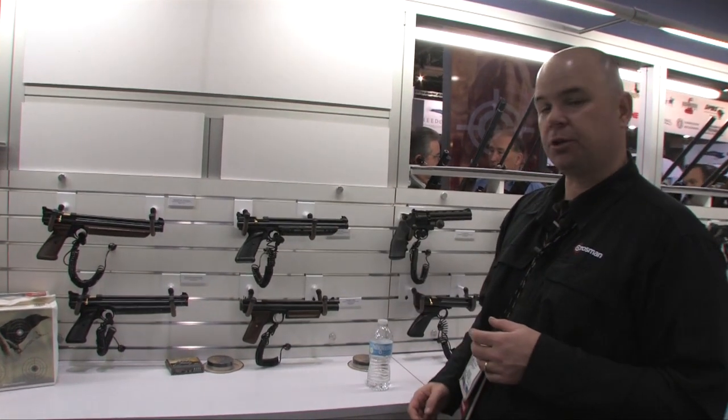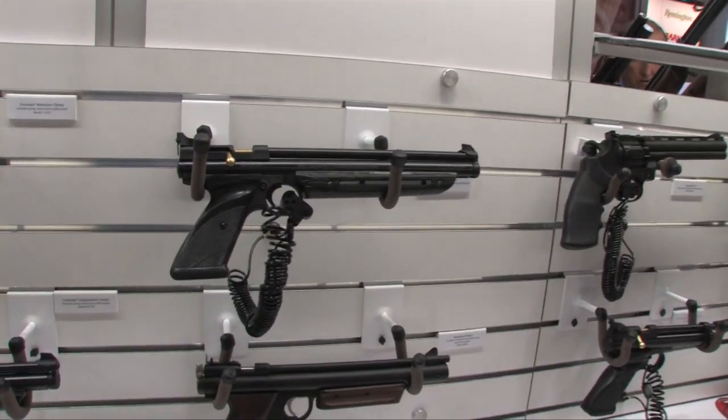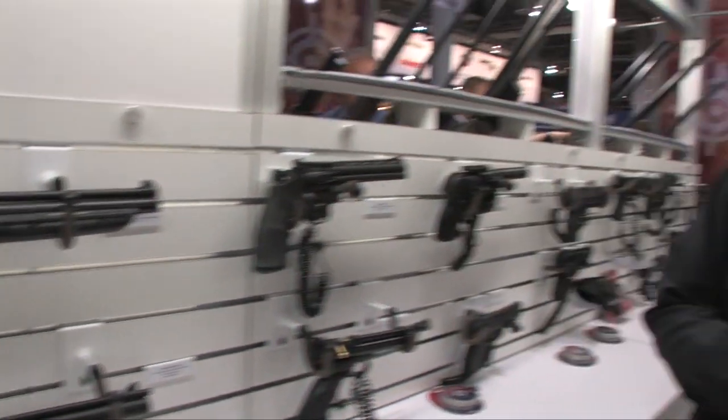We're also reintroducing the 1322 pistol. That's going to be available now at Crosman.com — it's a great gun. We've also got a shoulder stock you can add to it. It's a neat gun that a lot of folks have been asking us to bring back, and we finally have.